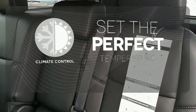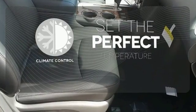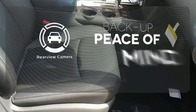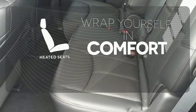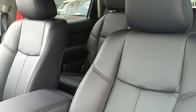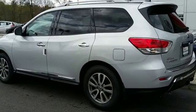The climate control lets you set the temperature exactly where you want it. Hindsight is 20-20 with a backup camera. Ward off the chills with the heated seats — style, space, and the capabilities that matter most to your on-the-go family.